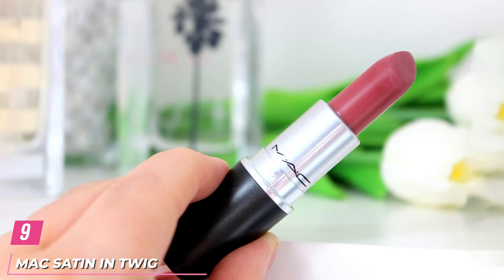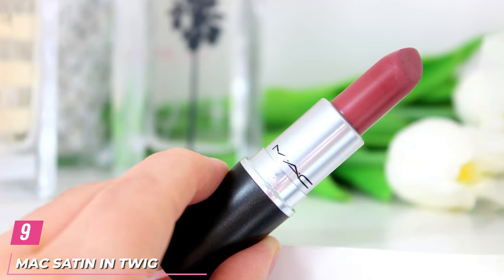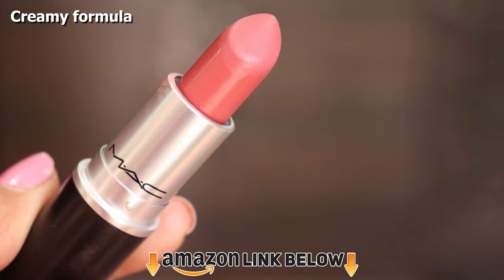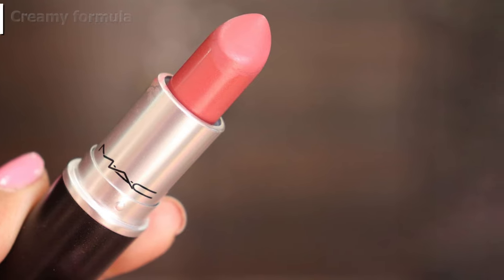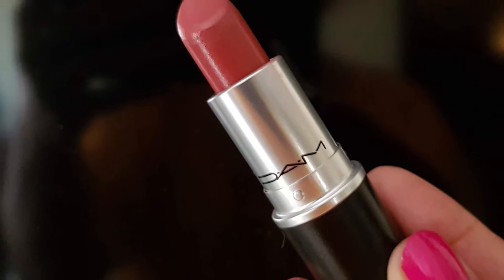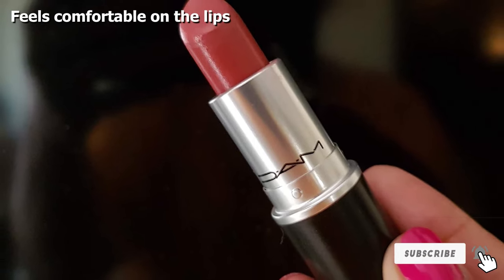Next at number 9, we have MAC Satin Lipstick in Twig. Twig is a soft, muted brownish pink that is perfect for light to medium skin tones. Even though this is a nude shade, it happens to be on the warmer side and will not leave you looking washed out or dull. If you are looking for a lip color for daily wear or office wear, Twig makes for an excellent choice.